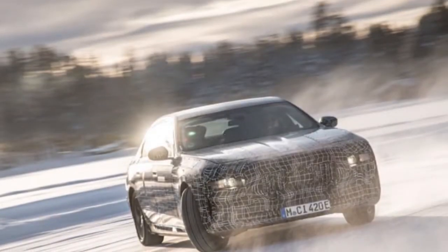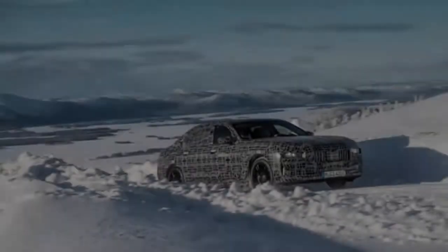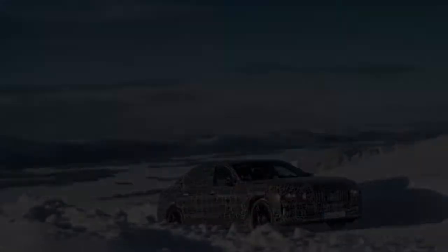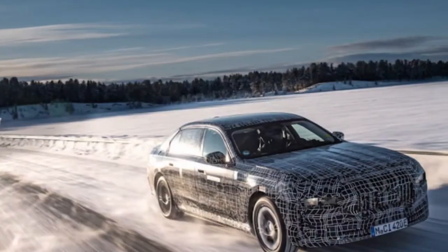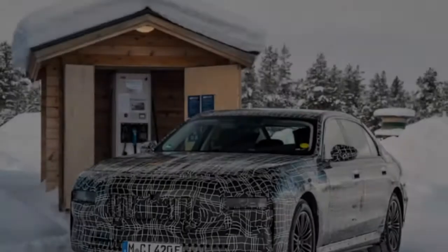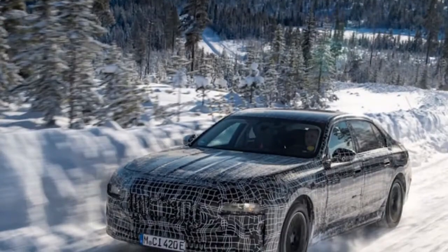BMW's 7 Series EV has been officially named the i7 and has appeared in camouflaged photos. BMW is in the last phases of expanding its growing range of electric vehicles with the 7 Series companion called the i7. The luxury vehicle will be situated at the top of the Munich-based company's i sub-brand.